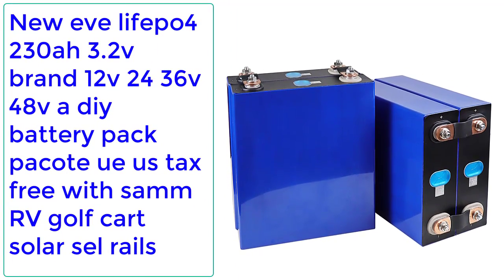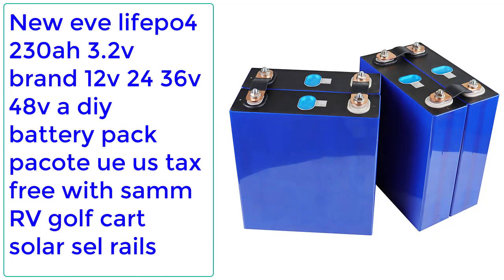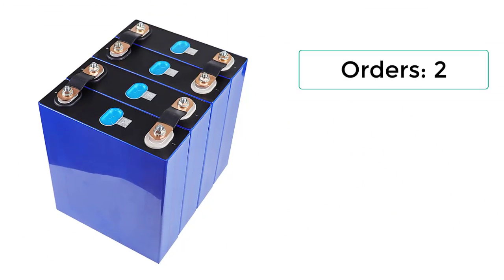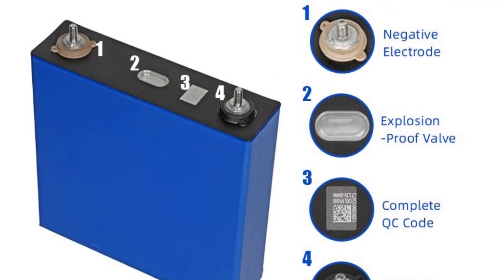Number 4: New EVE LiFePO4 230Ah, 3.2 volts. Brand available in 12V, 24V, 36V, 48V DIY battery pack. Tax free. Suitable for RV, golf cart, solar. Orders: 2, reviews: 1, rating: 5.